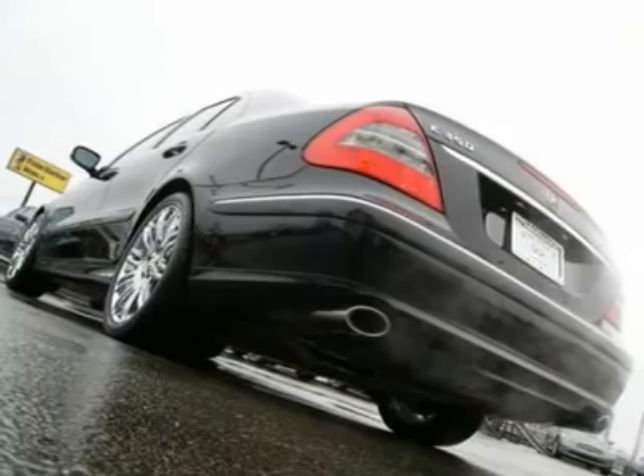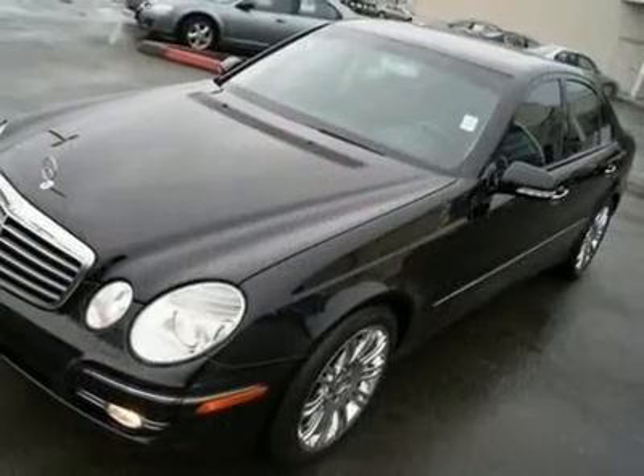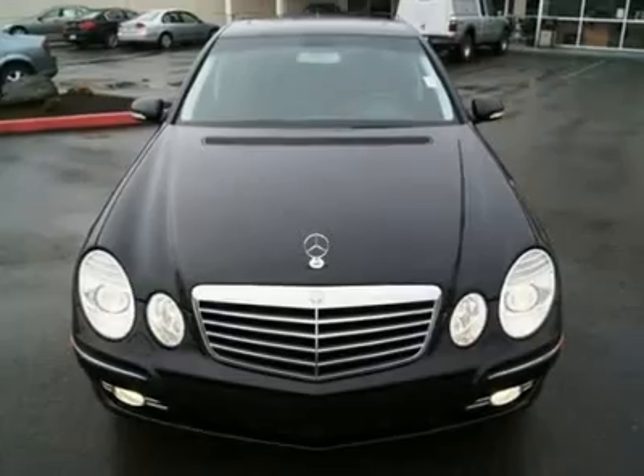Features include an HK sound system, side and curtain airbags, power and heated front seats, moonroof, fog lights, dual-zone auto climate control, wood trim, navigation, and much more.